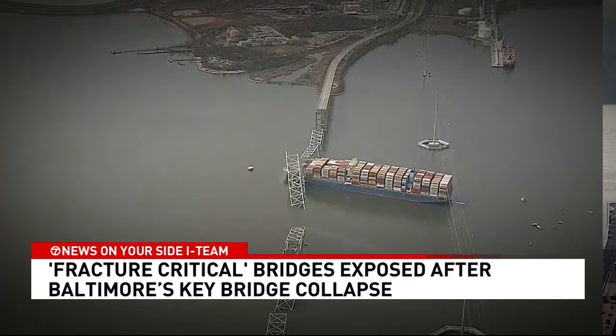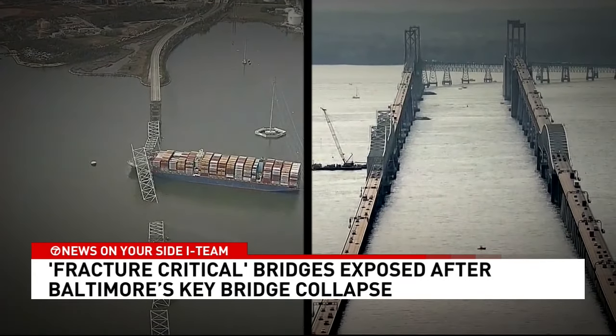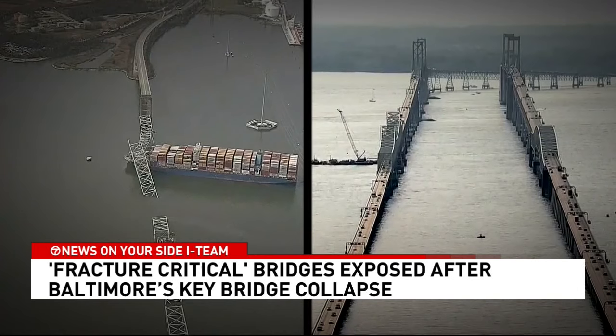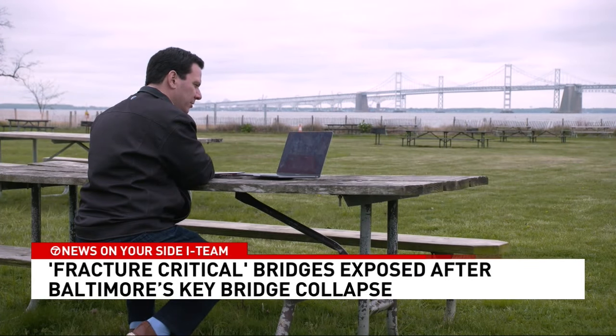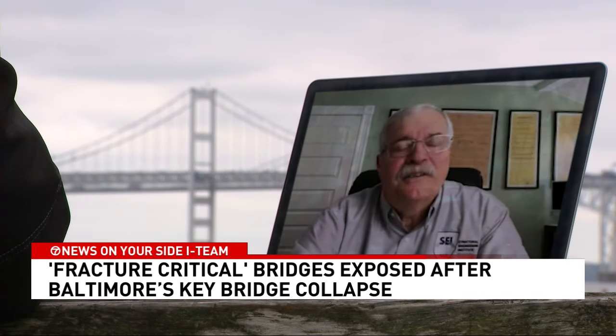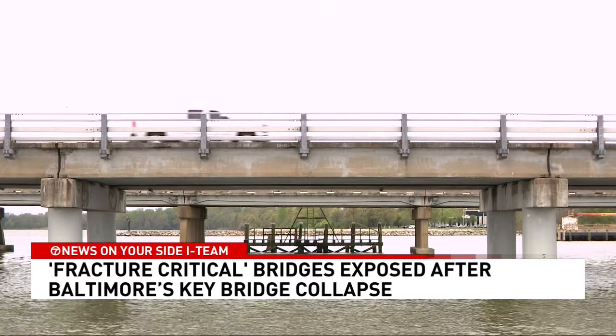Maryland's Key Bridge and Bay Bridge are among more than 17,000 fracture-critical bridges built between the 1950s and 1970s. About 3% of the bridges in this country are fracture-critical. When asked how many of them meet the new standards, Harriman said: 'I don't know.'